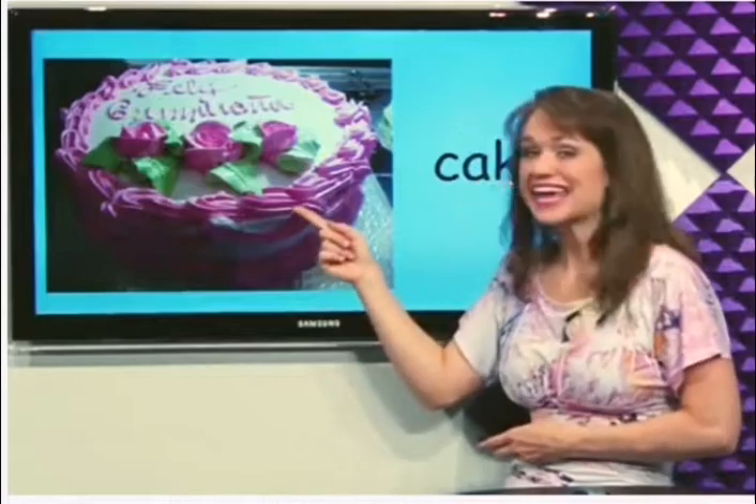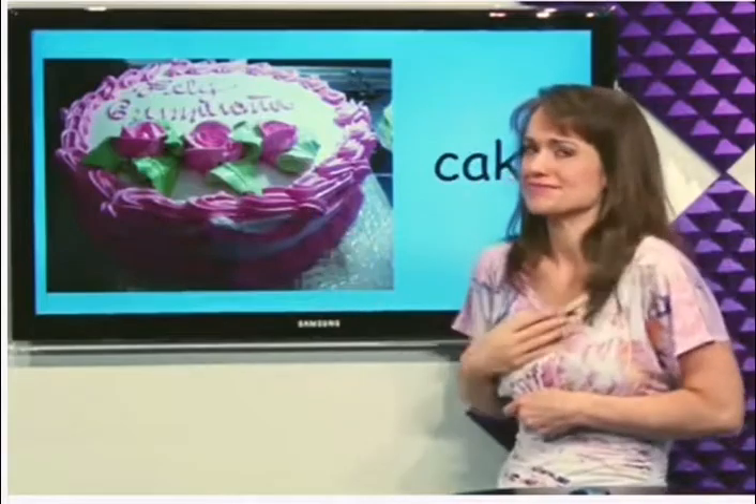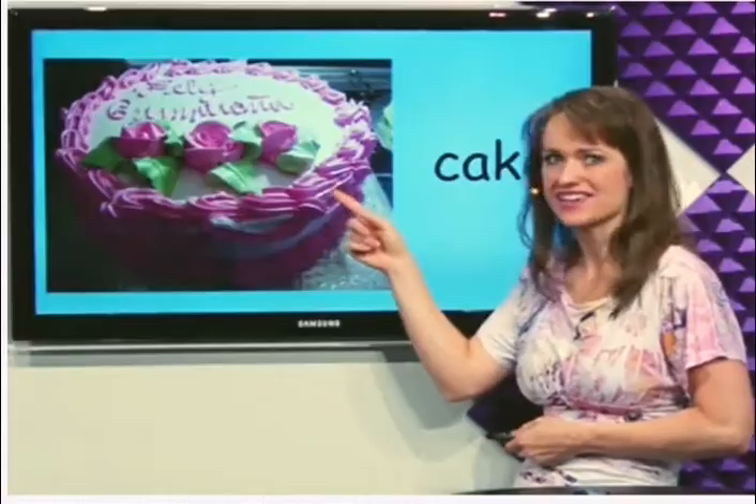What's this? Cake. Mmm, I like to eat cake. Cake.